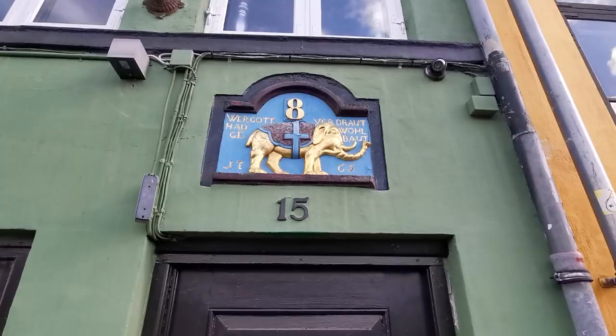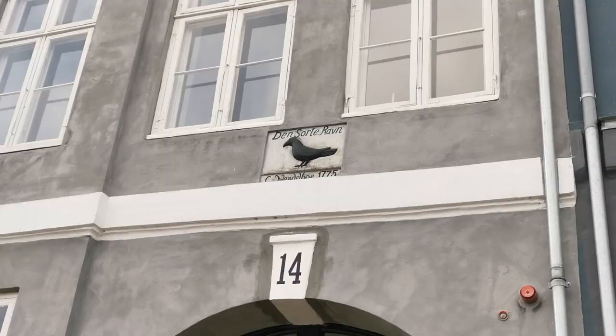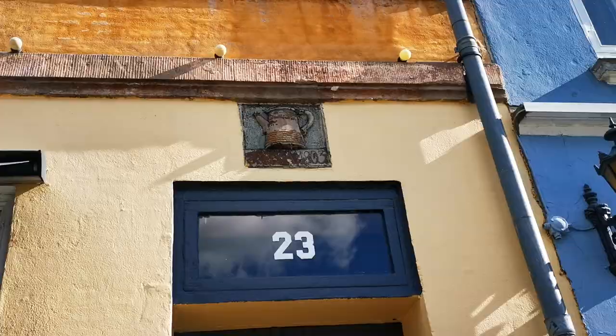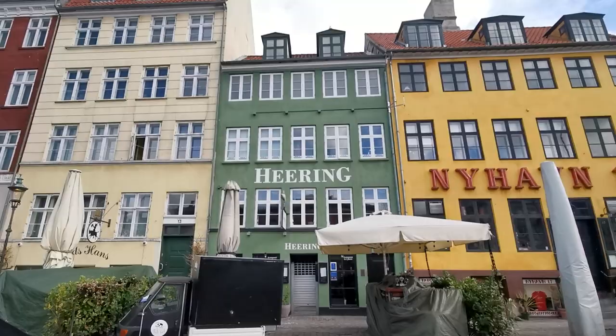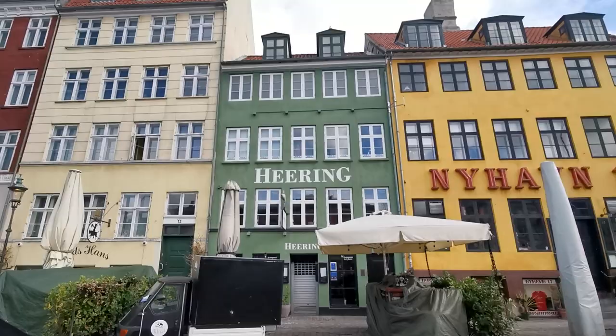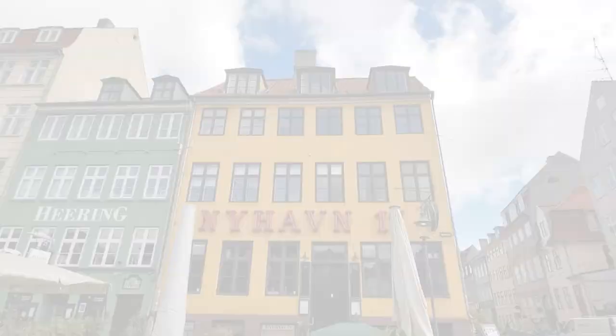I also wanted to point out the golden elephant over the door. If you look around Nyhavn, you'll start to notice loads of these little plaques and statues on the buildings. This dates from when house numbers weren't really a thing and people would refer to places as 'the golden elephant building' or 'the sugar refinery.' So keep an eye out for these and see if you can guess what the motifs are trying to tell you about the building's origins.